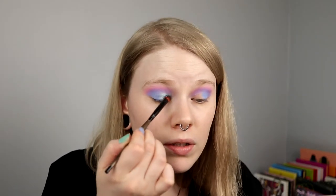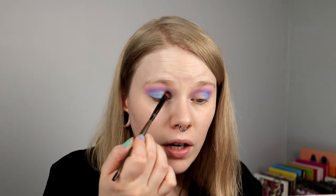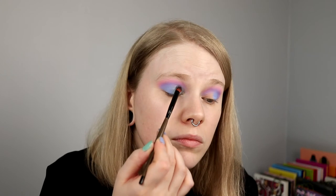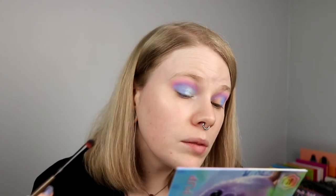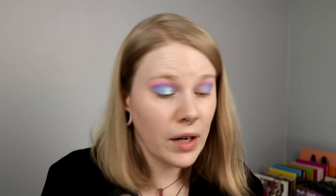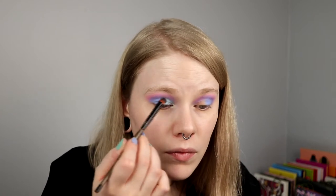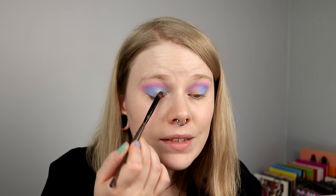I haven't been able to buy anything from Nardis since the whole situation in the world began, because pretty early on they stopped shipping outside of the US. I know that they ship to some countries in Europe right now, but Sweden is not one of them.